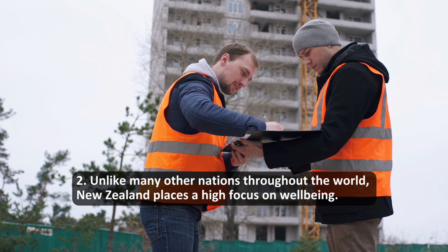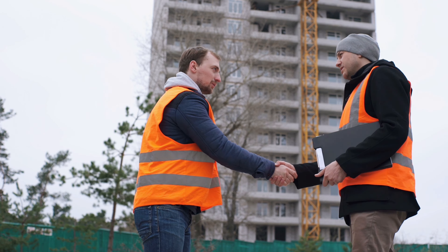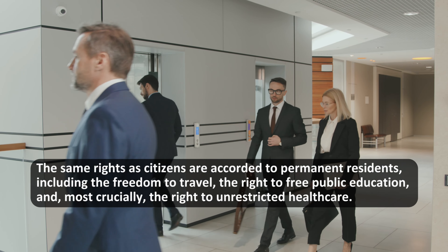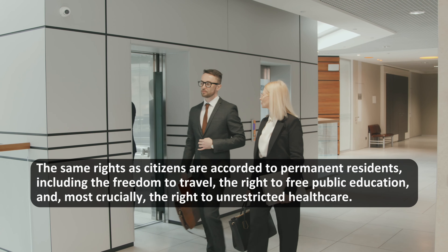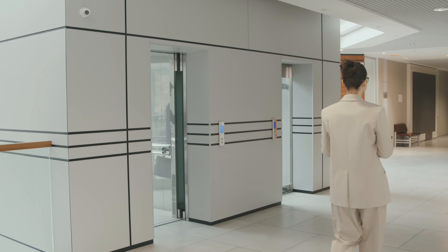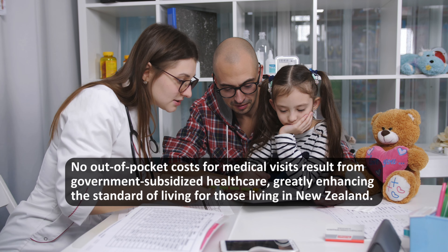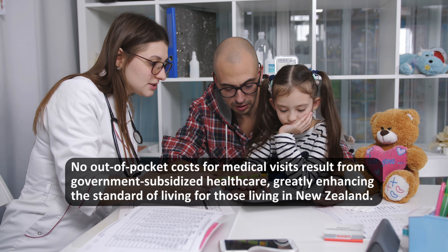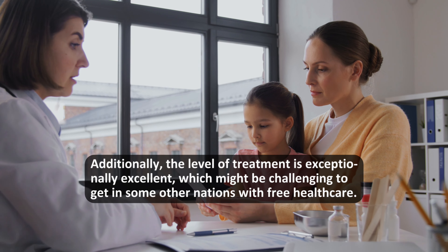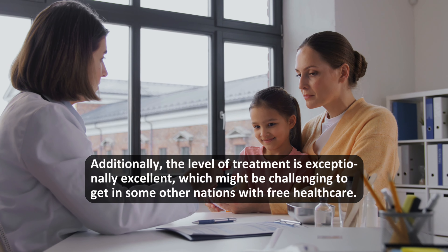Unlike many other nations throughout the world, New Zealand places a high focus on well-being. The same rights as citizens are accorded to permanent residents, including the freedom to travel, the right to free public education, and, most crucially, the right to unrestricted healthcare. No out-of-pocket costs for medical visits result from government-subsidized healthcare, greatly enhancing the standard of living for those living in New Zealand. Additionally, the level of treatment is exceptionally excellent, which might be challenging to get in some other nations with free healthcare.